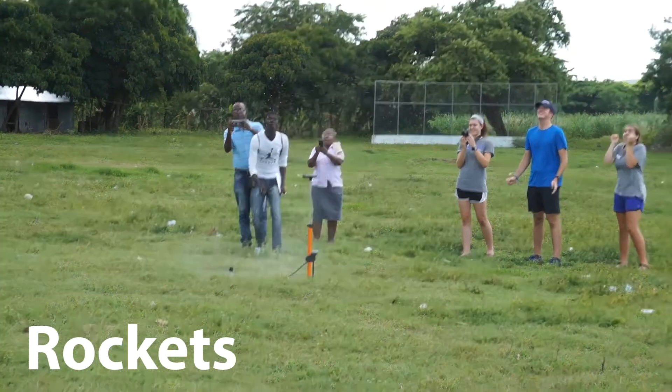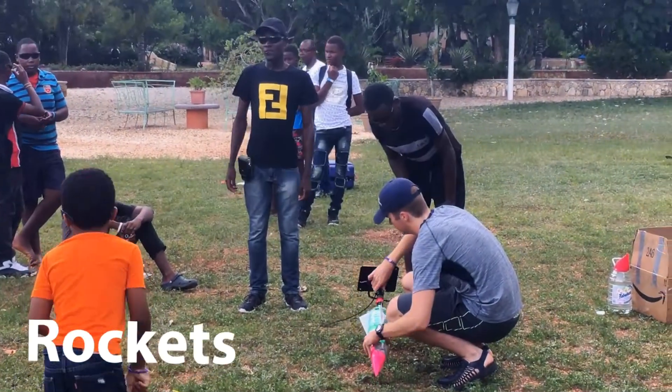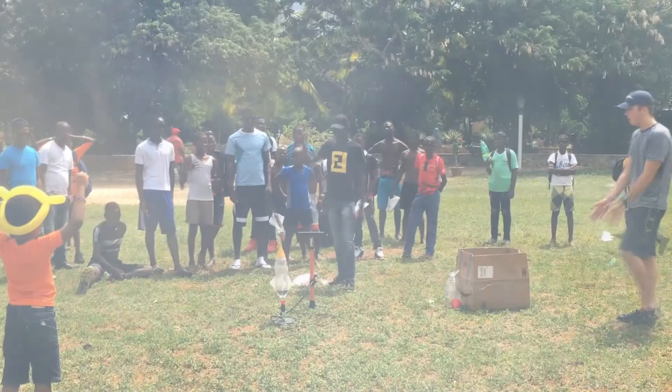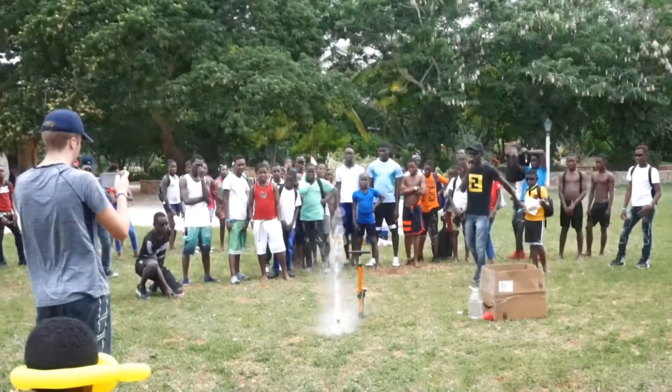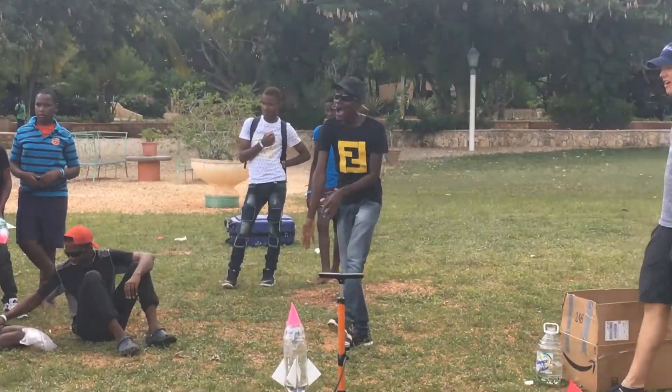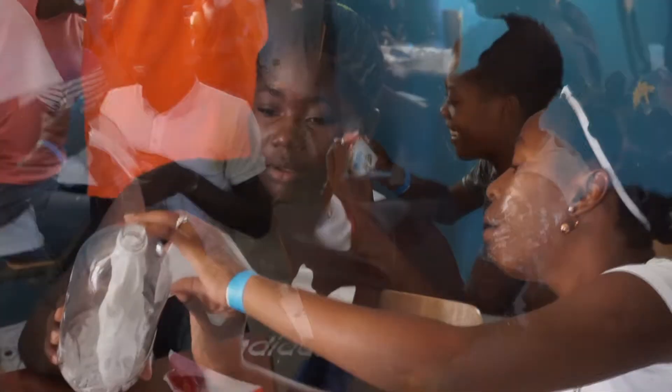Our model rocket that we used to show the students what they would be making was launched the first day to show the potential that the student designs had. The following day, we launched each rocket created by a student. Some of them flew very high, while others had more obvious flaws, leading them to be not as successful. Regardless, every rocket inspired the crowd of students, teachers, and our team, and effectively showed how their hard work in planning and design paid off.